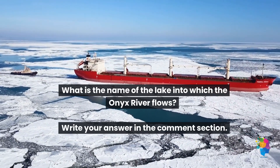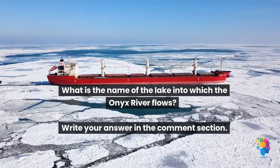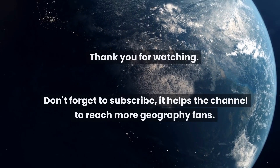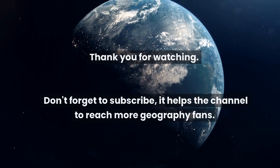What is the name of the lake into which the Onyx River flows? Write your answer in the comment section. Thank you for watching — don't forget to subscribe; it helps the channel reach more geography fans.